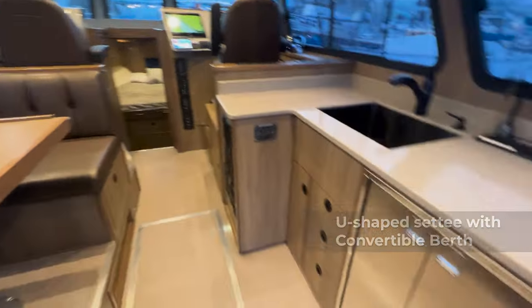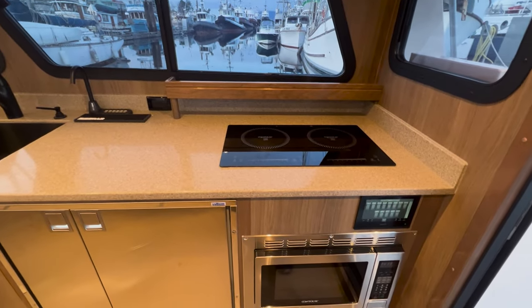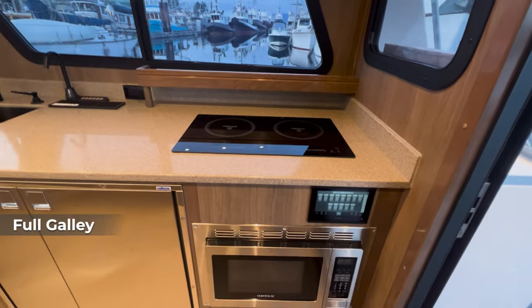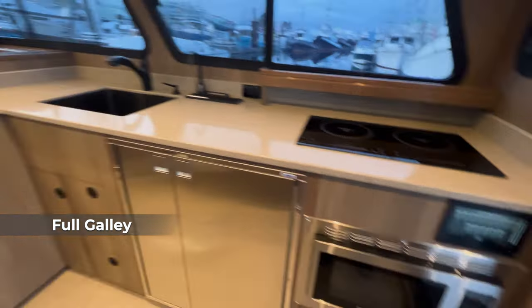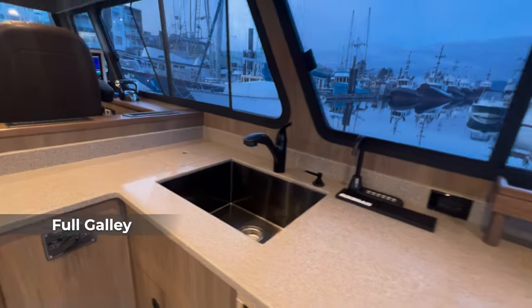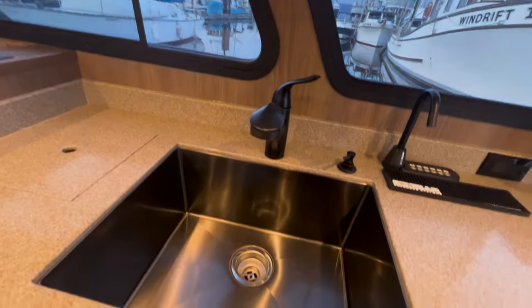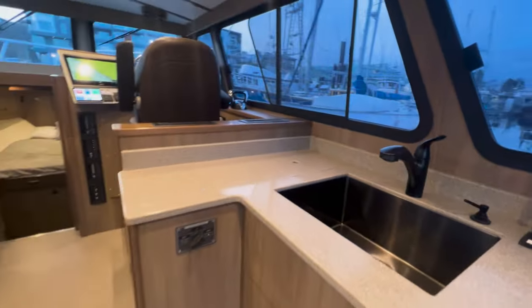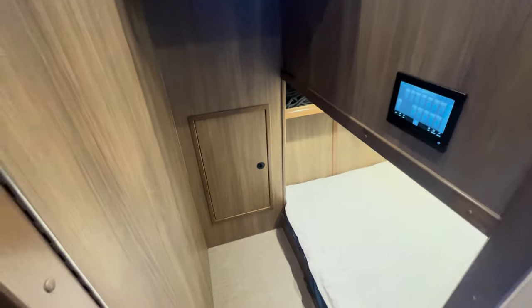You can see the beautiful U-shaped settee to port, which obviously converts into another berth. To starboard, as always, we have our very nicely built-in galley with everything you could ask for, including an induction cooktop, convection microwave, and a really nice undermount sink. To match the black theme, we made sure to find fixtures and a sink to match.